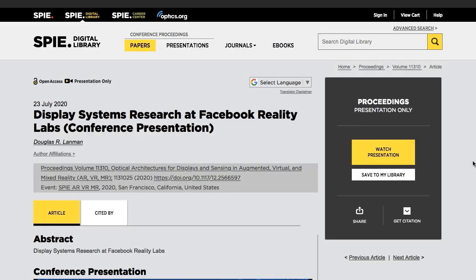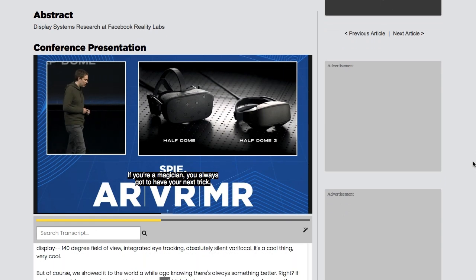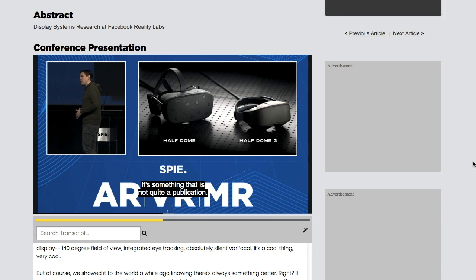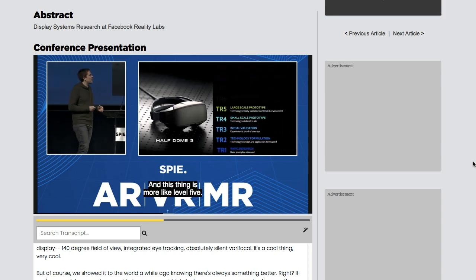Facebook's Reality Labs have been doing some very interesting work lately. Recently, Douglas Landman, the director of display systems research, gave a presentation where he detailed a new technique for headsets which uses folded optics and an electronic vari-focal module which has no moving parts. This allows for on-the-fly focusing and zooming directly in the headset.